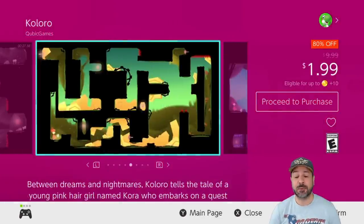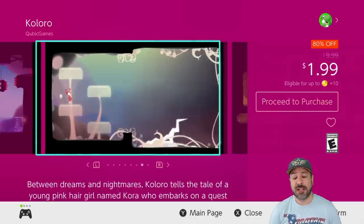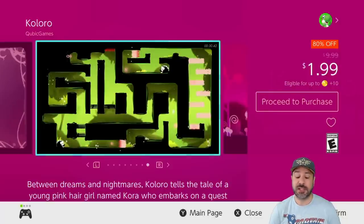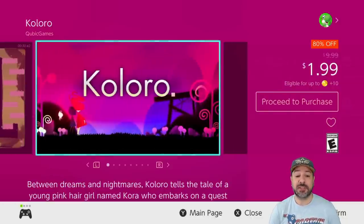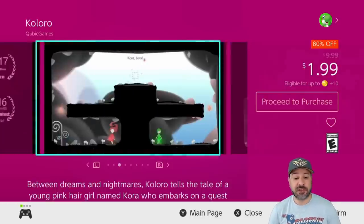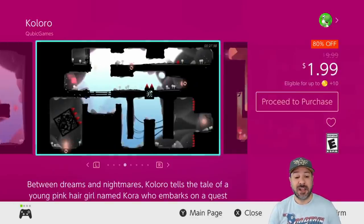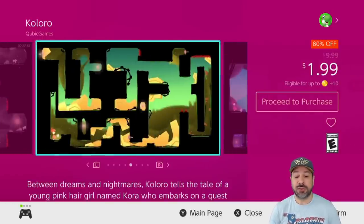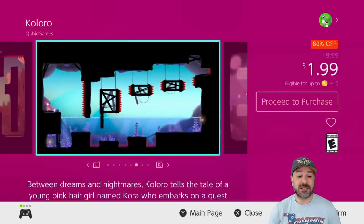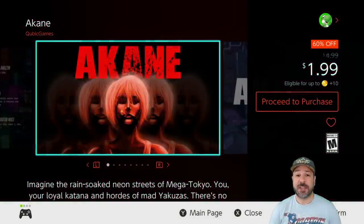This week's list is really packed, and we're jumping into Coloro, currently 80% off, dropping its price to only $1.99. Coloro is an amazing puzzle platformer with a very simple control scheme — but what they do with that simplicity is really impressive. The visuals, although using only two or three colors per level, are really stunning. They take simplicity and perfect it to its ultimate point.